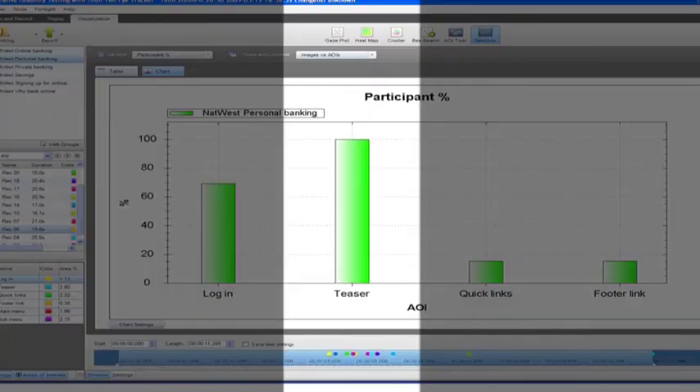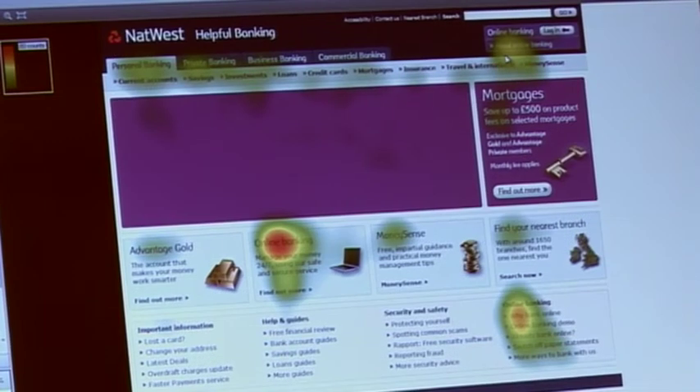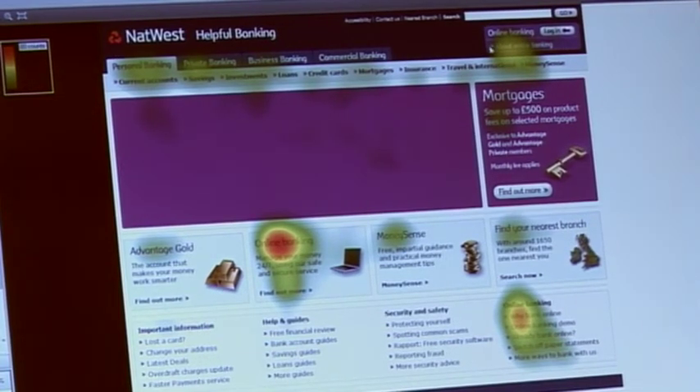They are probably looking for a link that says "Sign up now" more specifically. The vast majority of the participants who found the task easy use the "Find out more" link next to the image of the laptop. The conclusion: add a link that says "Sign up now" here and here, and consider removing the online banking quick links.